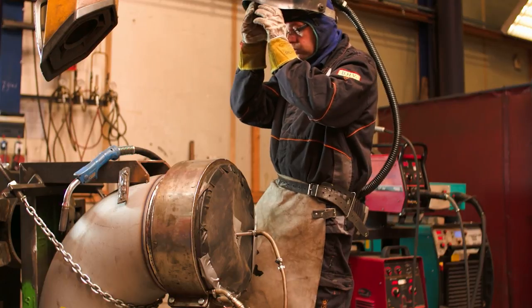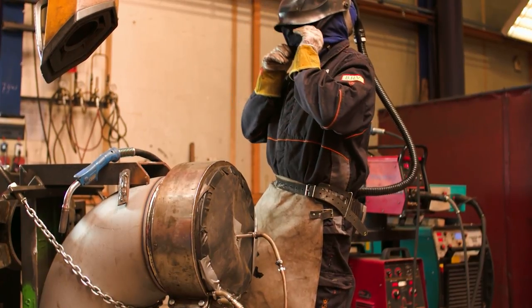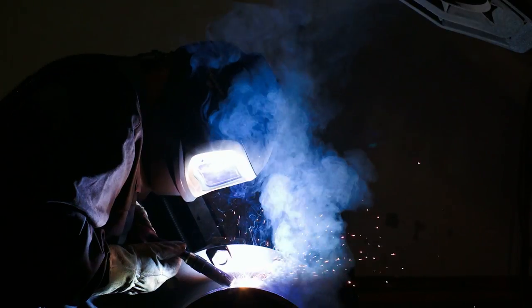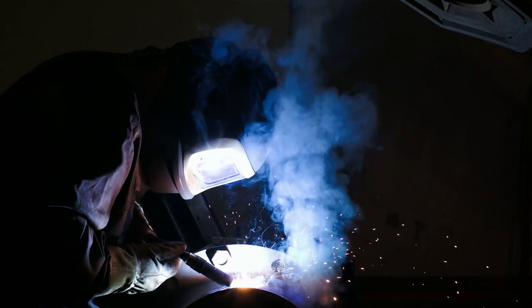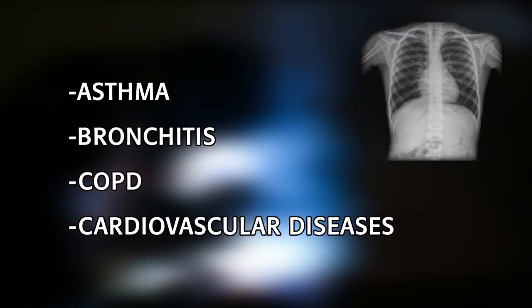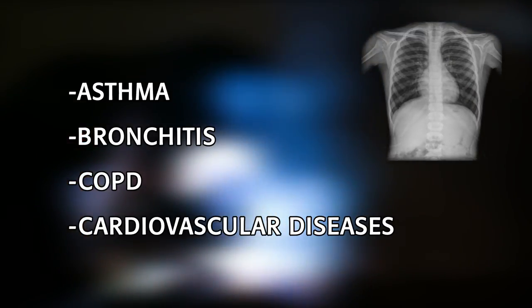During welding, harmful fumes are produced. Welding fumes can damage the health of welders. Welders who inhale too much welding fumes are at risk of developing asthma, bronchitis, COPD, and cardiovascular diseases.